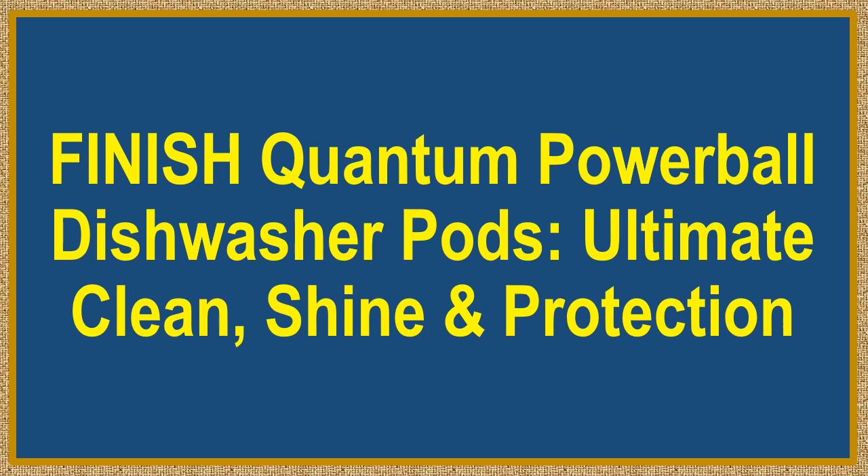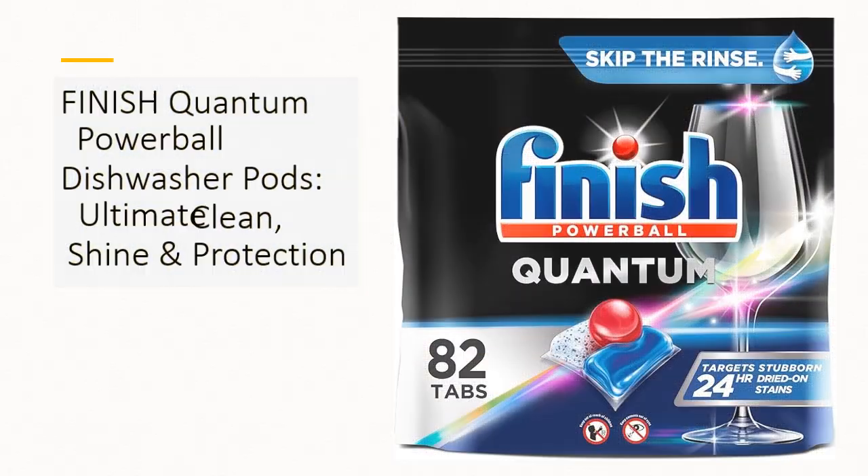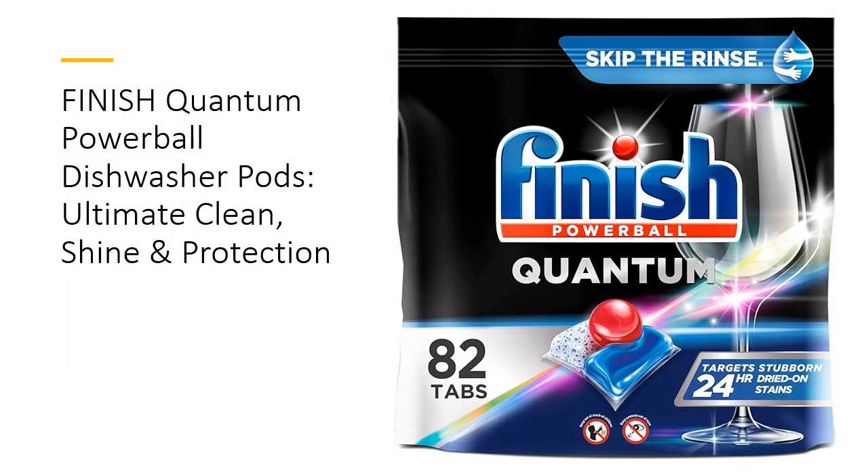Finnish Quantum Powerball Dishwasher Pods: Ultimate Clean, Shine and Protection. Experience the pinnacle of dishwashing with Finnish Quantum Powerball Dishwasher Pods. Engineered with multi-chamber technology, these pods activate three powerful cleaning agents at the perfect time during the cycle. The Powerball supercharges each pod.